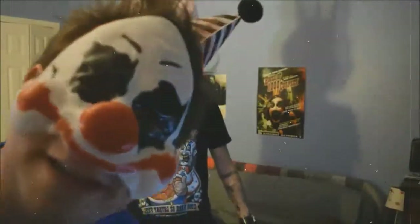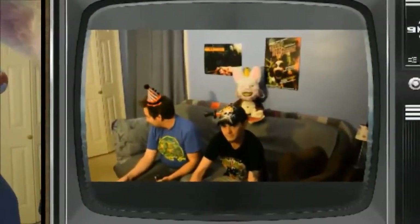Hey, what's up HorrorBlock fans, it's me, Danger, and Mort. Check out September 2016 HorrorBlock Unboxing. What's going on, viewers? I'm Danger, and this is a HorrorBlock Unboxing for September 2016.